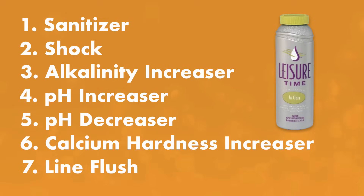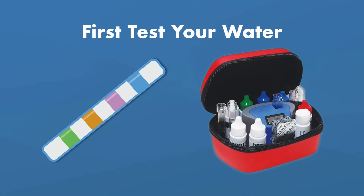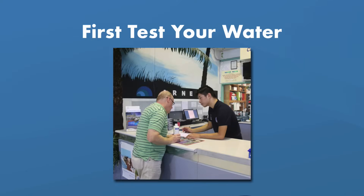Before you add anything to your hot tub, you'll need to test your water. Use test strips, or for more accurate results, a liquid test kit. You can also take a water sample to your local pool and spa store. And once you have the baseline readings, you can start adding your chemicals.